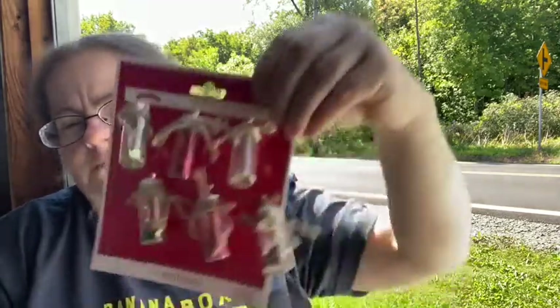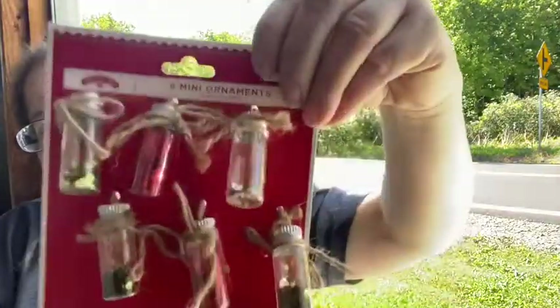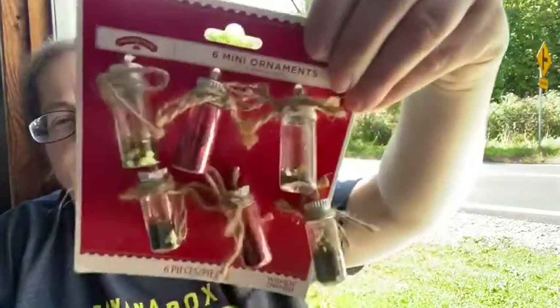These are cute — there are six mini ornaments, but they just have glitter and they're those little jars with the tops.